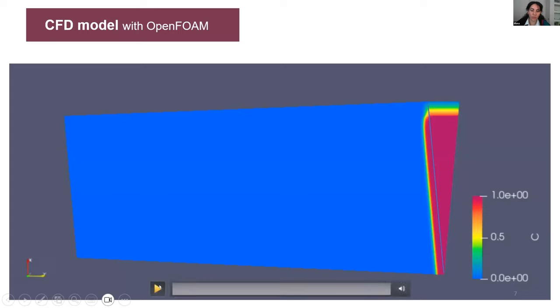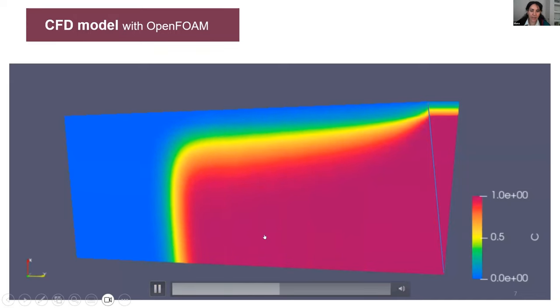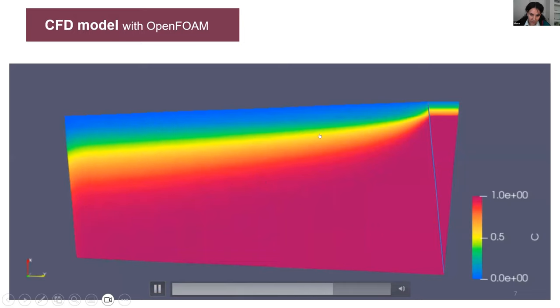This is a short video showing how the tritium is transported. From the inlet, it is transported axially in the liquid metal through to the outlet. You can see the concentration decreases because it is permeating through the membrane radially.